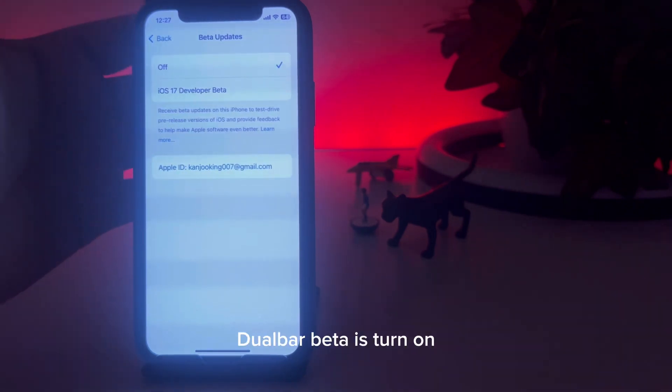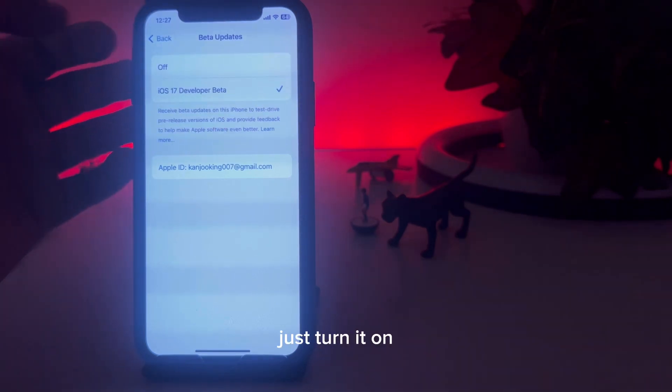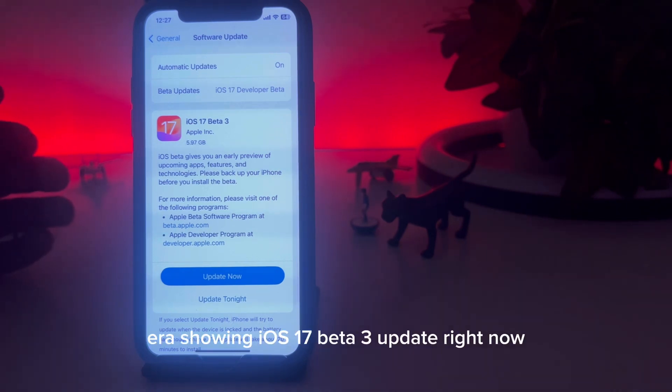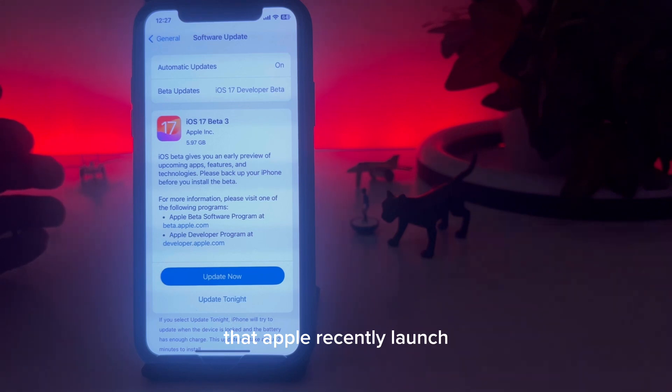Make sure your iOS 17 Developer Beta is turned on. If it's turned off, just turn it on. You can then easily check the latest update — as you can see on screen, it's now showing the iOS 17 Beta 3 update, which is the latest iOS 17 beta that Apple recently launched.